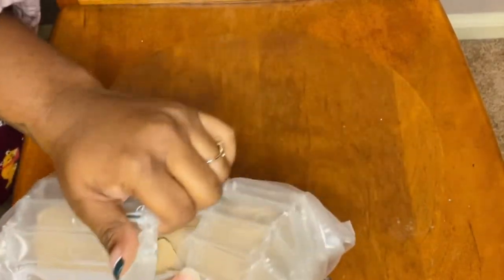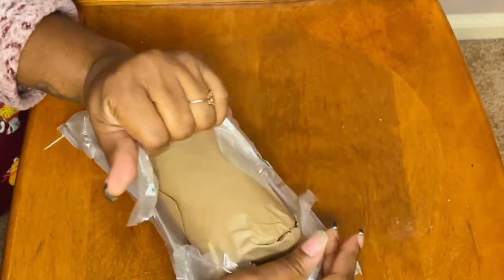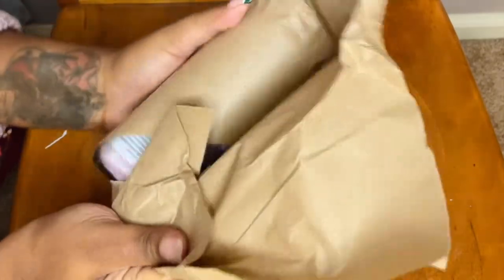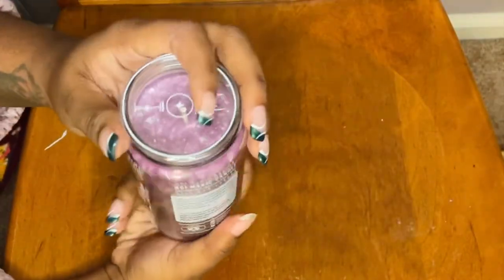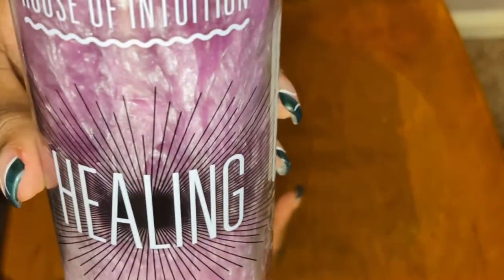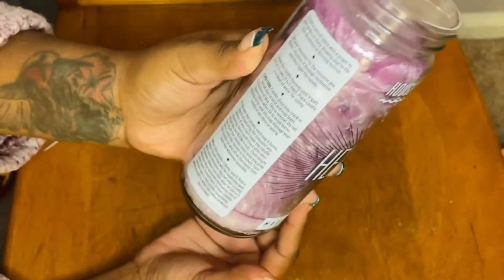I have to admit, I really wasn't impressed with the packaging. I guess I can't really complain because they were secured and there was no damage. So here's the healing candle in its packaging. It's so pretty, and as soon as you open it up, it smells extremely good.